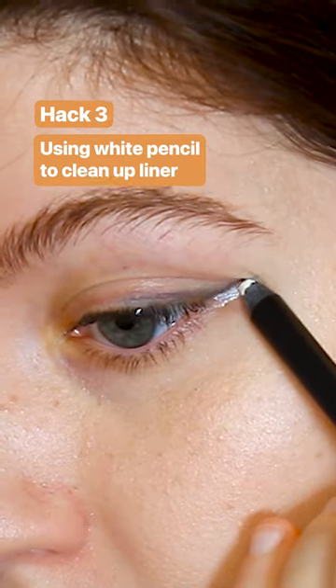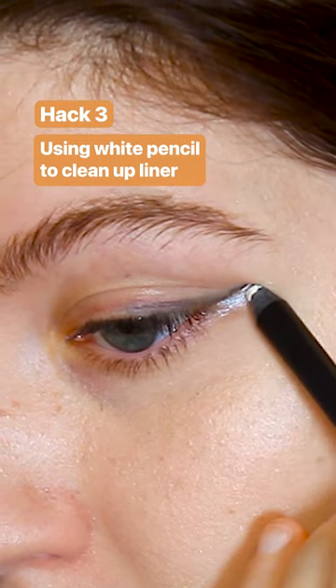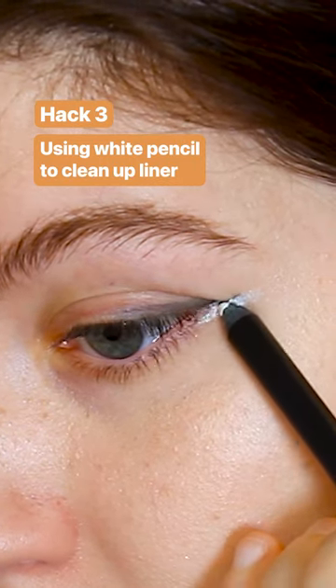The third hack is a way to enhance or correct mistakes to your liner using a white pencil. This worked okay and I think it helped to brighten and correct the liner, but not something I've used again.